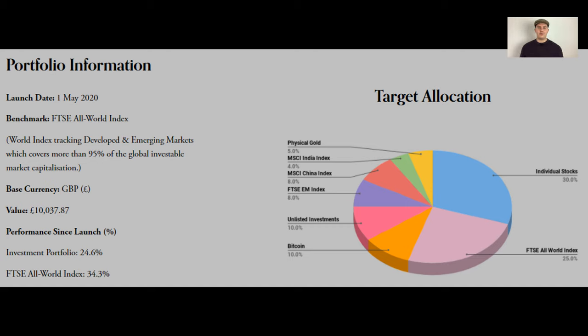For anyone new around here, let's go through the details of my portfolio. This portfolio consists of all of my investments on FreeTrade, BlockFi and Crowdcube. I like to track them all in one big spreadsheet so I know what my collective return is — I think this is the most accurate way to do it. I started tracking my performance from the 1st of May 2020. My current portfolio value is £10,038, my benchmark is a World Index Fund, and my current return is 25% compared to the FTSE All World's return of 34%, so I'm lagging behind a bit and have some catching up to do.